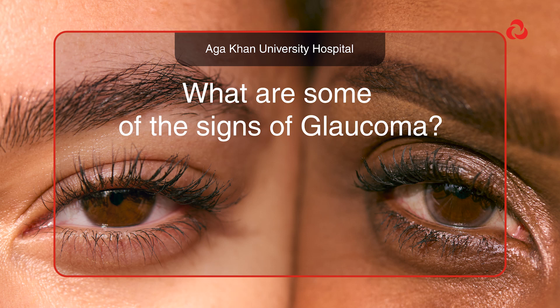There are different types of glaucoma. The main two types that we see are the glaucoma that affects children and the glaucoma that affects adults.